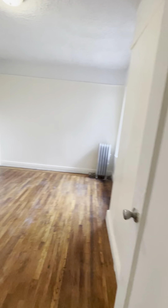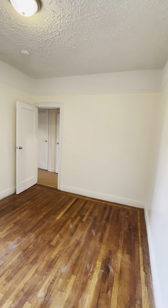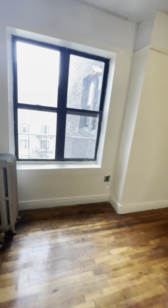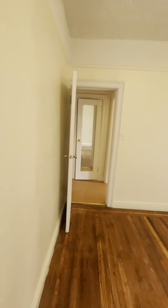You also have a king-sized bedroom. You have two closets in the hallway. No one is above you since this is the fifth floor.